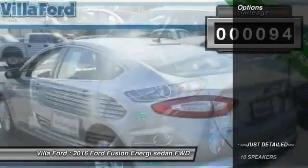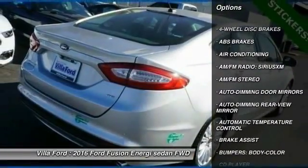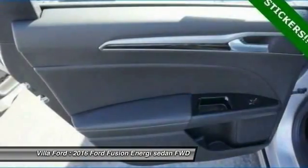Here are some of this vehicle's great options: power passenger seat, traction control, dual airbags, power steering, air conditioning, front four-wheel disc brakes, AM/FM stereo radio, compass, CD player, and electronic stability control.